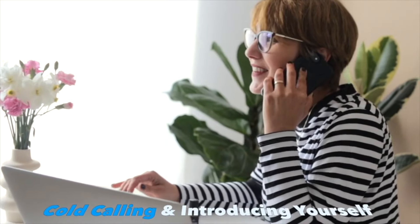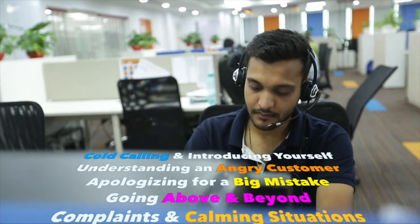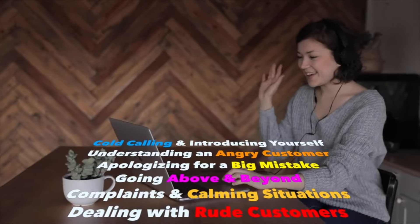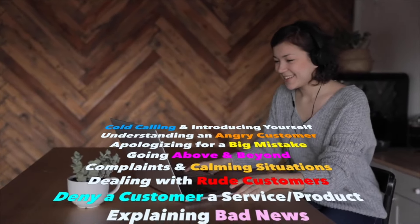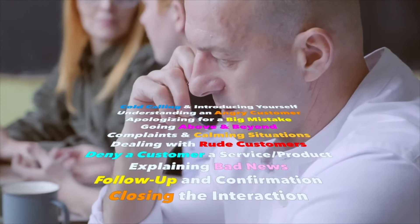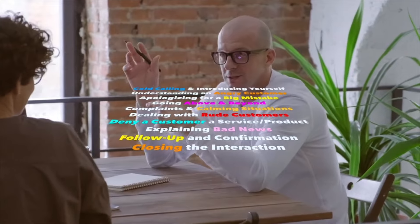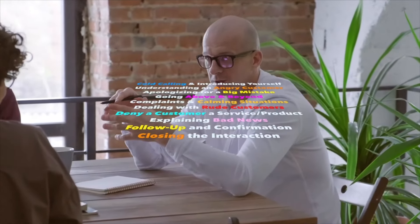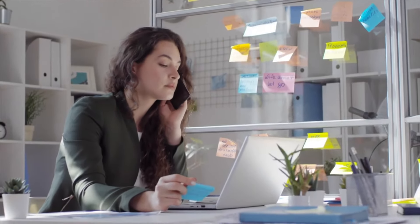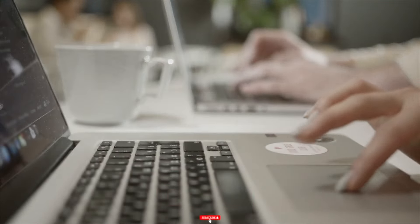In this comprehensive lesson, we'll cover difficult scenarios like cold calling, understanding an angry customer, apologizing for a big mistake, handling complaints, and calming the situation. I'll even cover polite phrases for dealing with rude customers, and how about if you have to say no to a customer and deny them a product or service? Don't forget to subscribe to Learning English Pro and hit the bell icon to stay updated on my latest lessons.